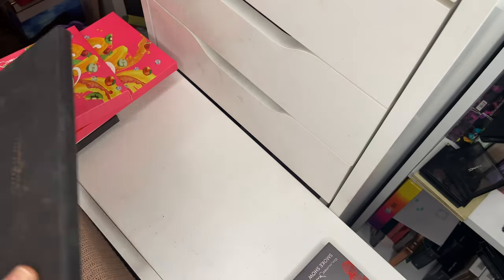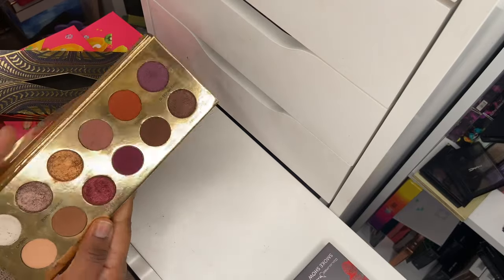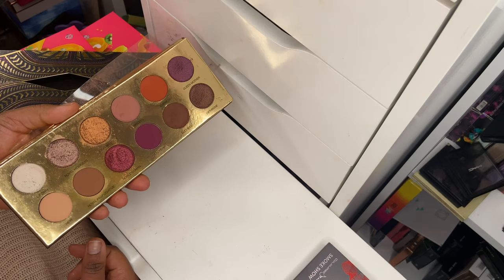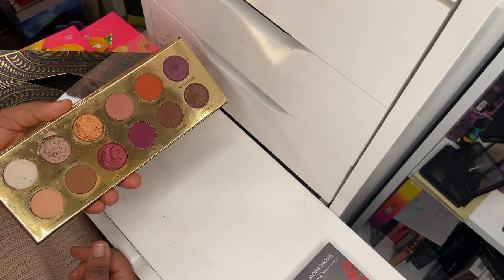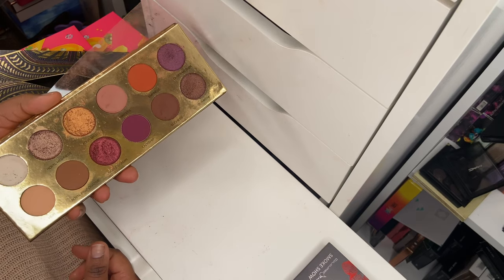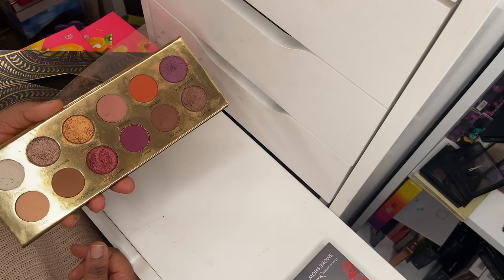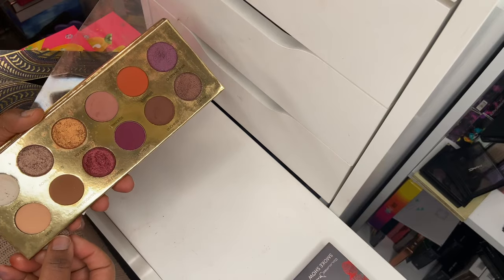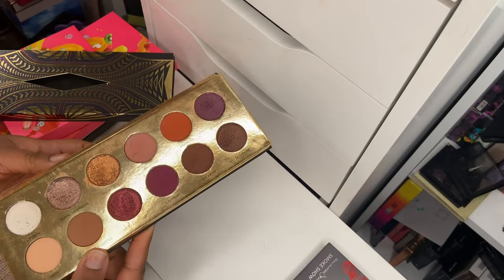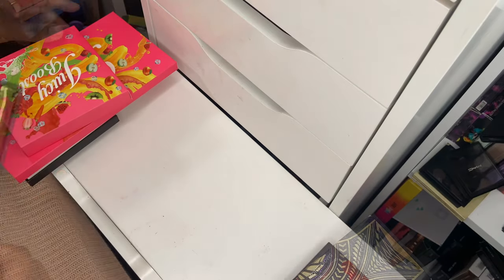Next up is the Queen of Hearts palette. Mine is slightly old so I'm not sure what the pigmentation will be like now, but I did get a lot of use out of it. It's a beautiful palette — everyone and their mama has this in their collection because it is that palette. It's so easy to use and the pigmentation is off the chain. If you haven't tried it, I definitely recommend it. It's one I would repurchase when it gets too old.